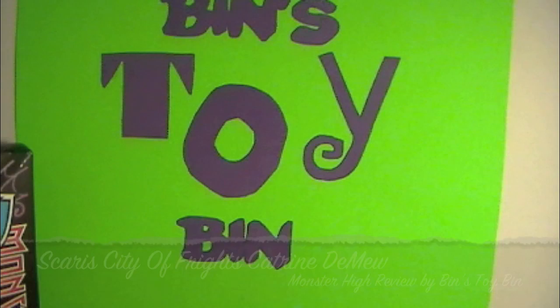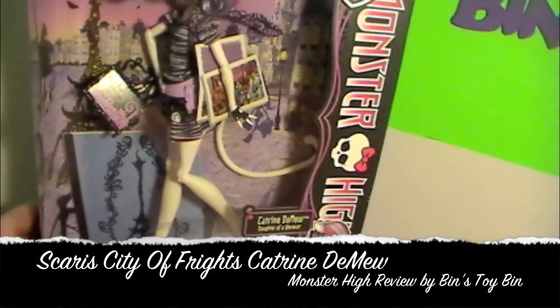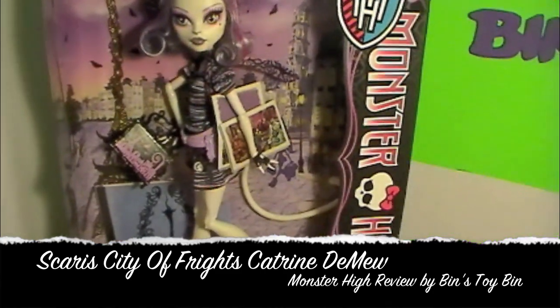Hey everyone, it's Jon. And Bin. And the madness continues. Look what Bin picked up — another one. I can't help it. People are going to be sick of seeing Monster High reviews.